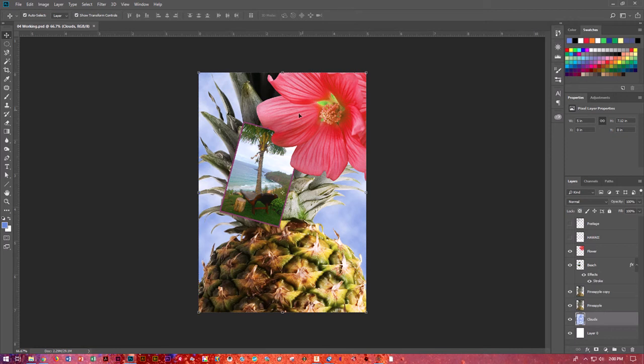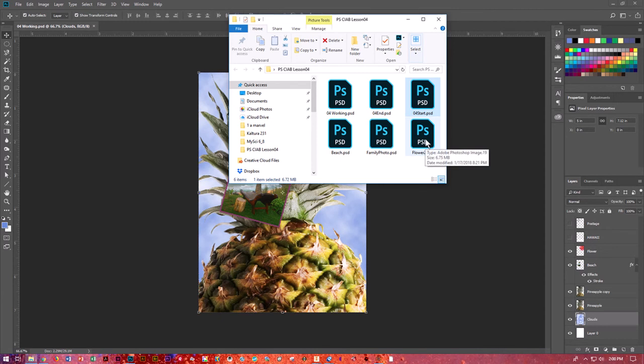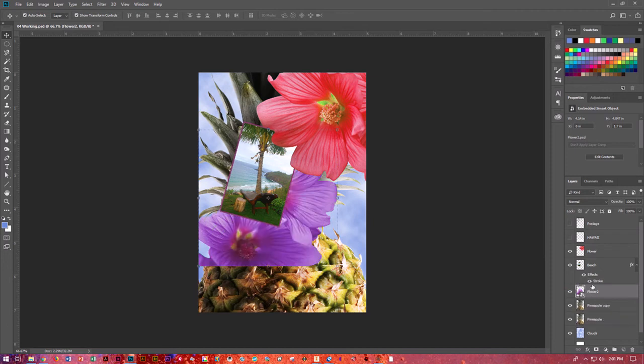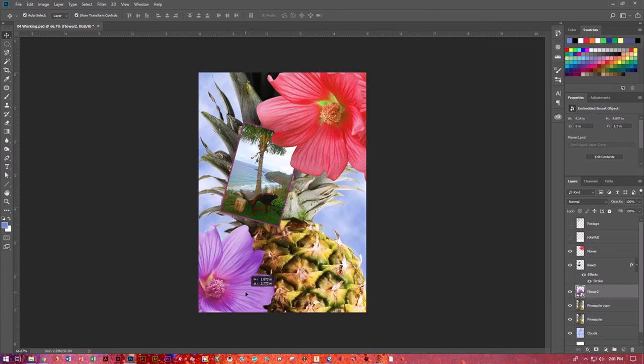Now we're going to add another layer — we need to add another flower. We can do that directly from File Explorer. I'll open File Explorer, find flower 2, and drag it directly onto my Photoshop document. You'll see it placed right at the bottom because we were on the clouds layer last. I'll say yes, go ahead and place it. I'll drag it up on top of my pineapple so it's behind the beach but on top of the pineapple, then grab my move tool to position just the corner of the flower.